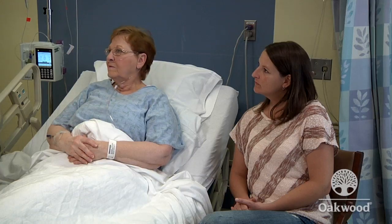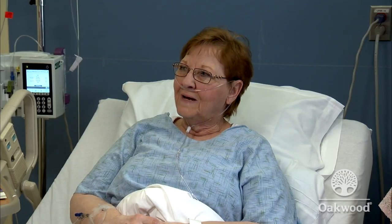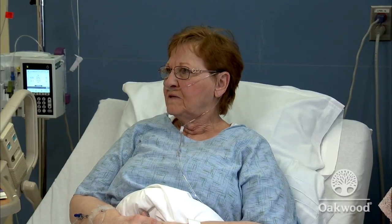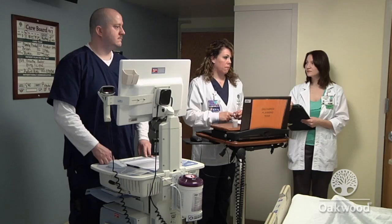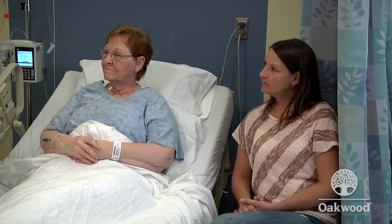The discharge planner explains her role is to arrange continued care when Mrs. Foster returns home. Notes indicate she lives with her husband, and she confirms he will help her, with daughter Melissa also nearby to check in. Mrs. Foster asks about needing home oxygen — the discharge planner confirms it is a possibility. The respiratory therapist will walk her in the hallways on the day of discharge to check oxygen levels and, if needed, provide instructions. Per Medicare guidelines, most pneumonia patients stay about three days, so a Friday discharge is anticipated, with updates provided along the way.